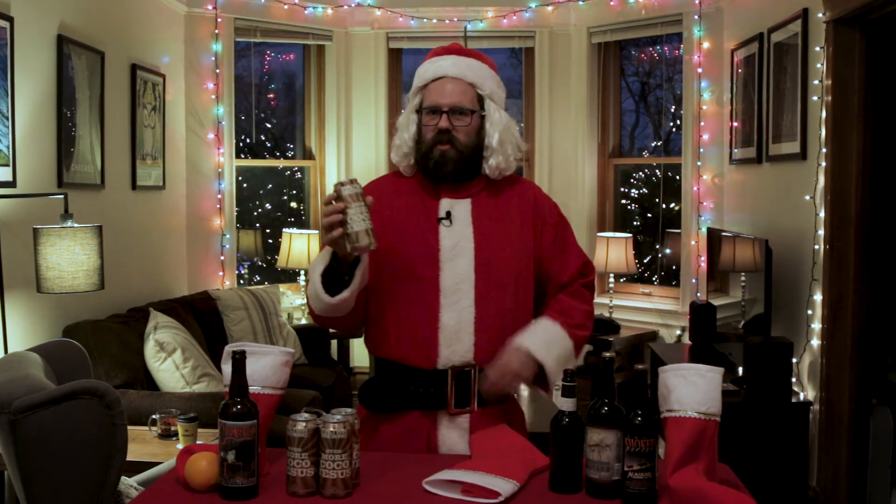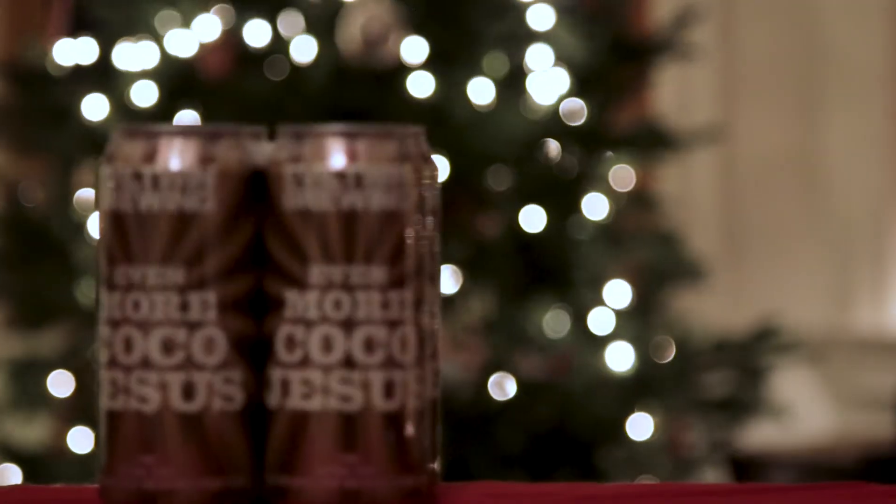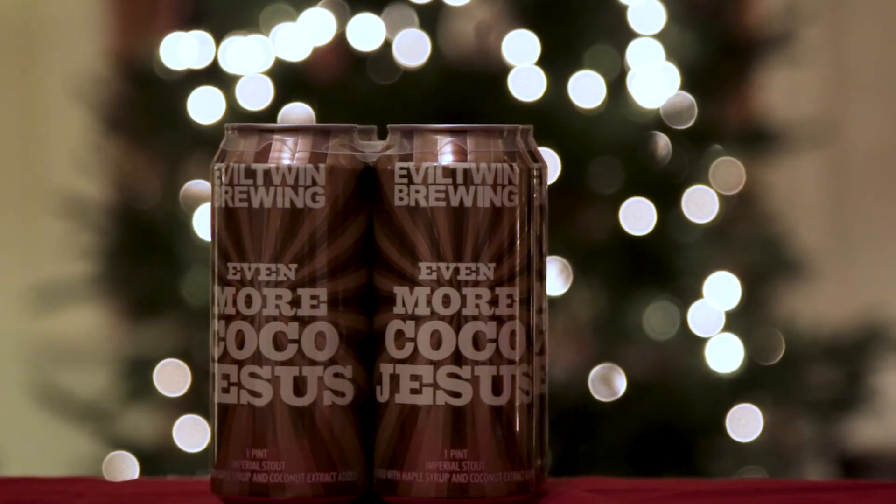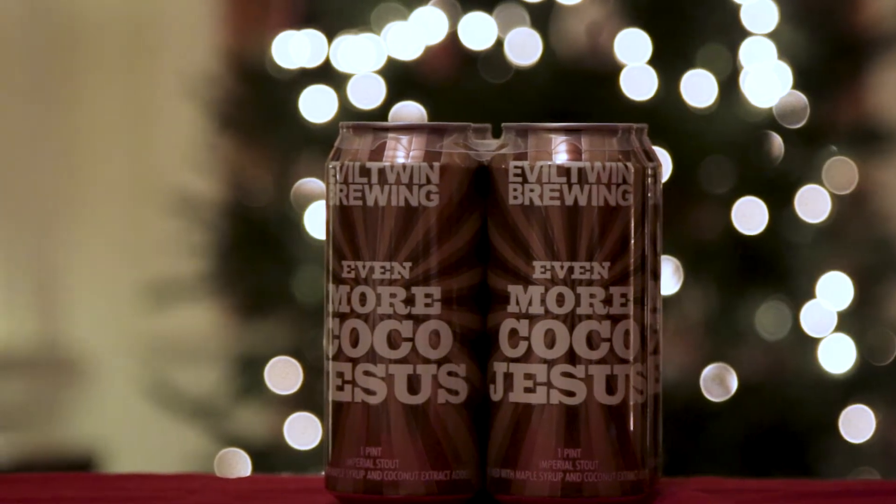For the bastard in your family who needs a little more Jesus this holiday season, try Evil Twin's Even More Cocoa Jesus. Evil Twin has created an entire series around the original Even More Jesus imperial stout. This cocoa version features maple syrup and coconut layered on top of aromas and flavors of chocolate and coffee.